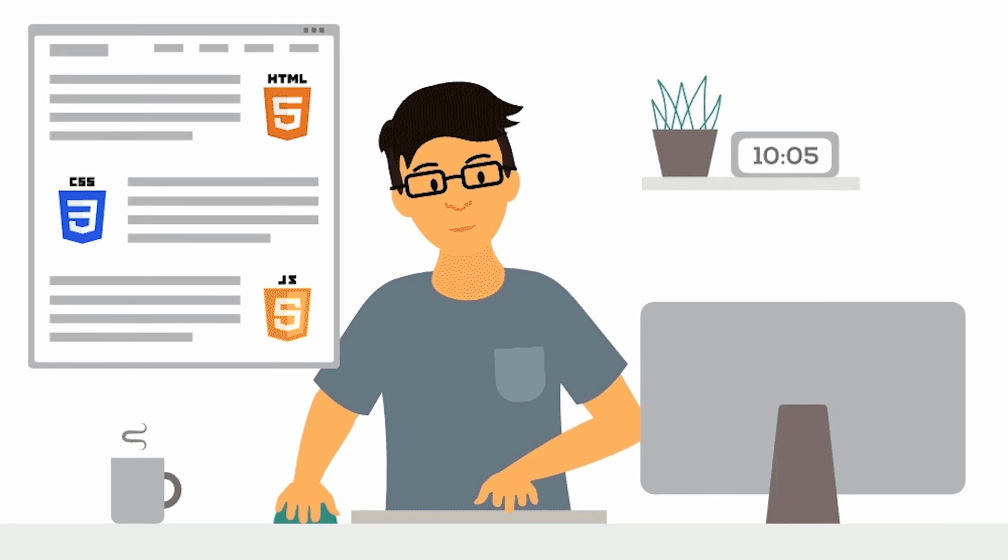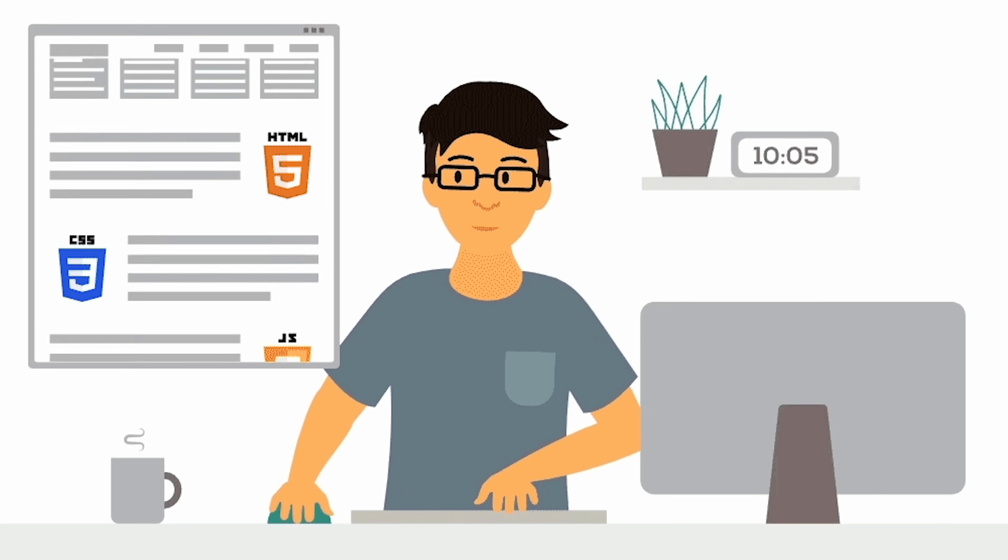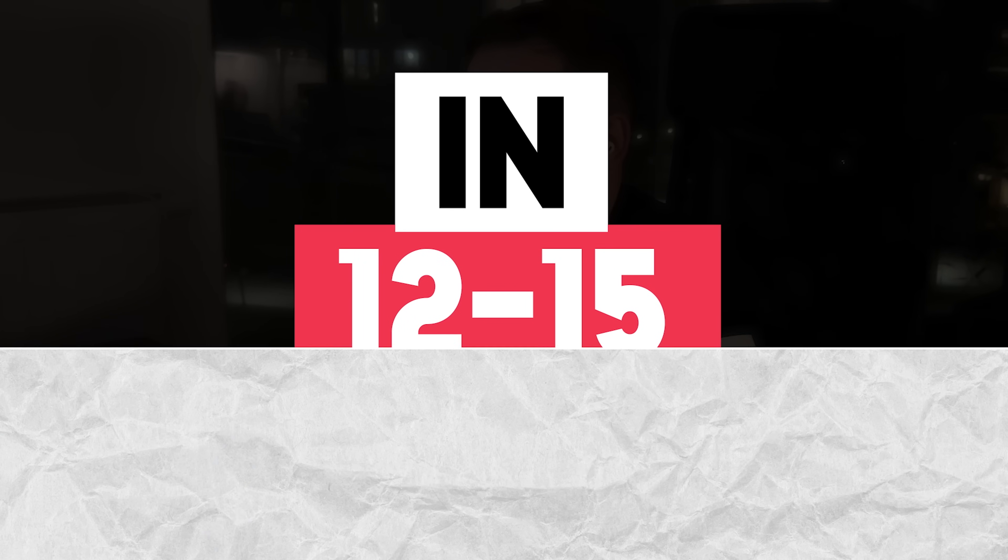All in all, the course creators expect you to spend about 15 hours on it. And honestly, I don't think it will take you longer, unless you really struggle with basic concepts of front-end development. There is nothing super complex here, and if you follow the course step by step, you should have no trouble completing it in 12 to 15 hours.